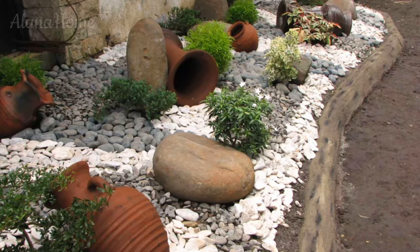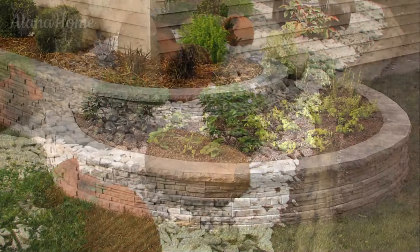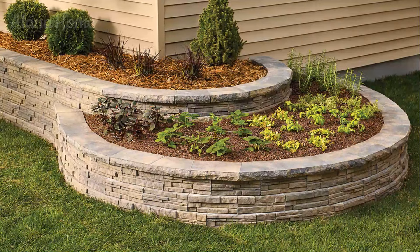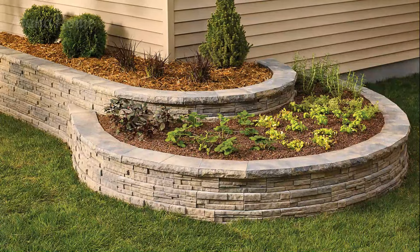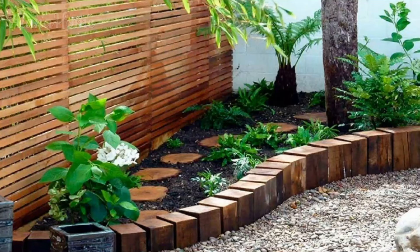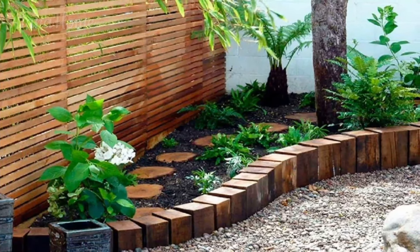Gabion edging. For a modern and industrial-inspired look, consider incorporating gabion edging into your garden. Gabions are wire cages filled with rocks, creating a unique and visually interesting border that adds texture and depth to your outdoor space. Gabion edging is durable, low-maintenance, and can be customized to fit any size or shape of garden bed.